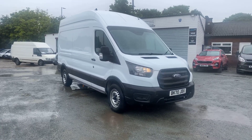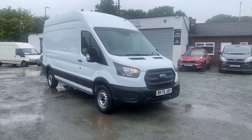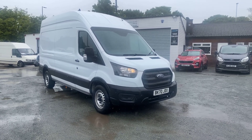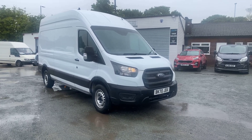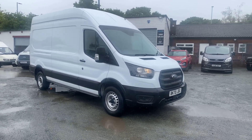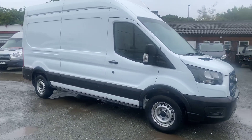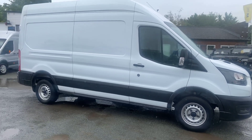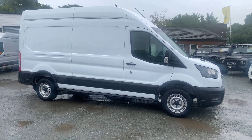Hi, welcome to SMC Van Sales. We're located in Manchester on Ashton New Road, next to Manchester City's ground. Today I've got a 70 plate Ford Transit 350 Leader — brand new van, only covered 41,000 miles with one genuine owner, full up-to-date service history. As you can see from the van, it's in immaculate condition. It's a long wheelbase.